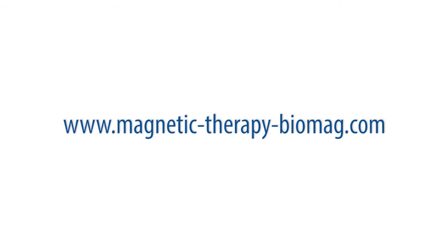It is recommended to apply magnetic therapy to the lumbar spine and bladder area.